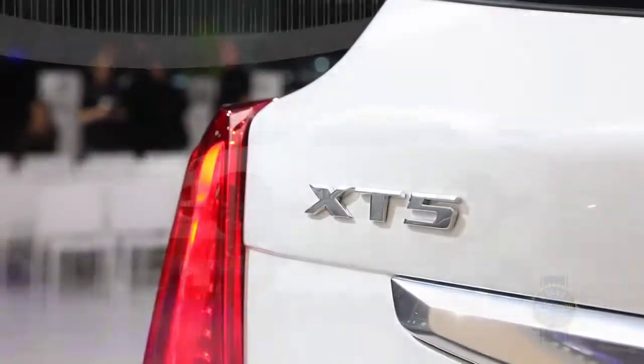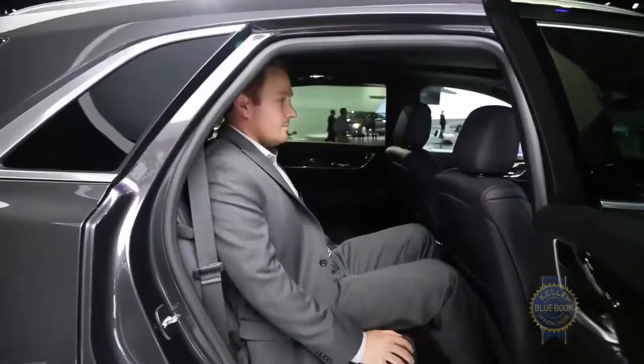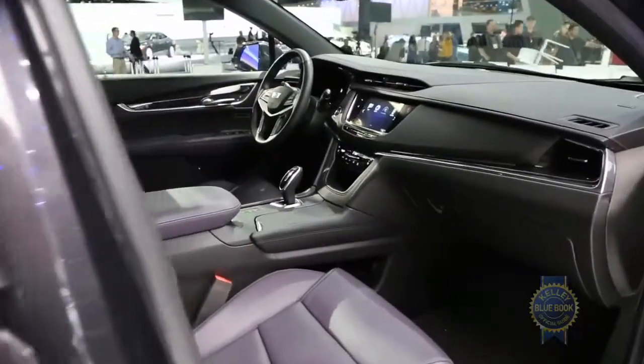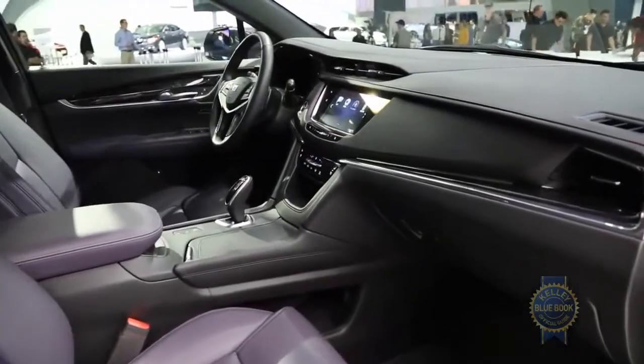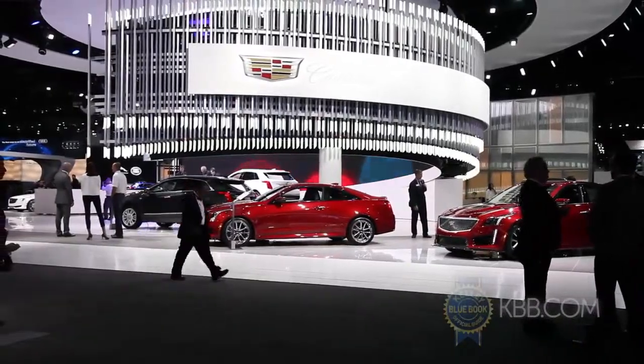It also rides on an all-new chassis that's 278 pounds lighter than its predecessor while offering an additional 3.2 inches of rear legroom. The interior now features cut and sewn surfaces rather than molded panels, which are turned up to 11 in the new top-of-the-line Platinum trim.